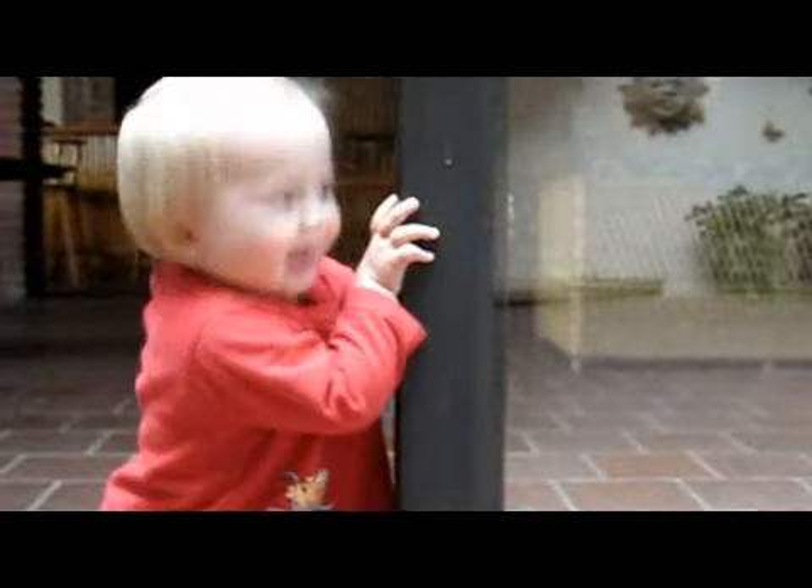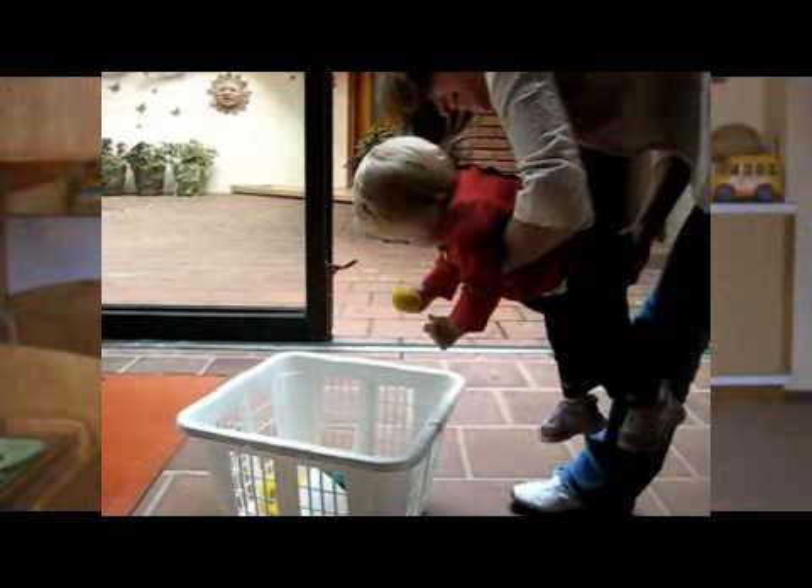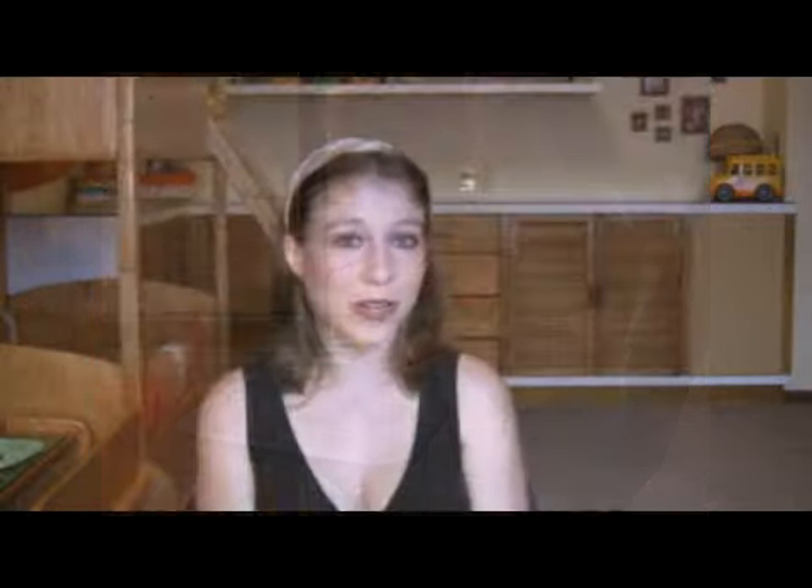Something else you can do is hide and have your baby go and find you. Basketball — even babies can play basketball. Just drop or throw a ball into a basket or a box. You can count numbers as you do it, you can say colors, you can sing a song.